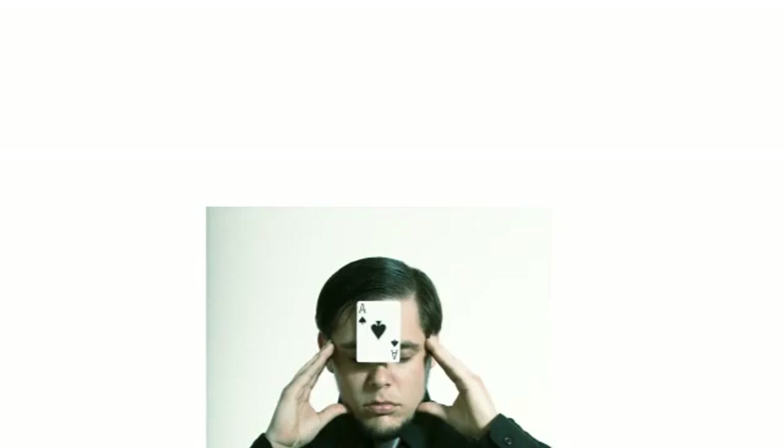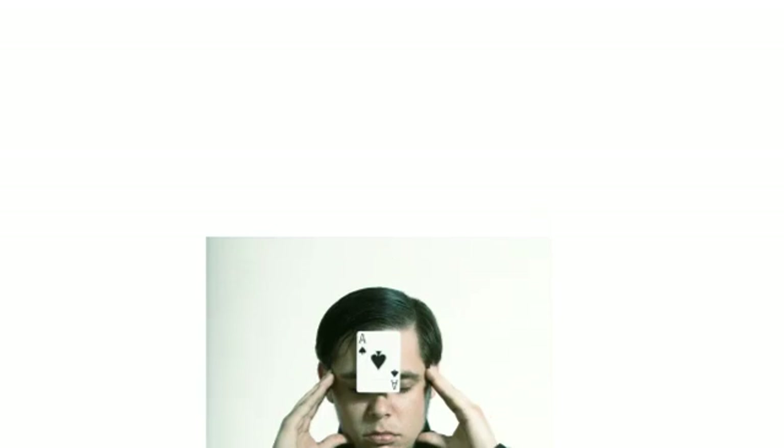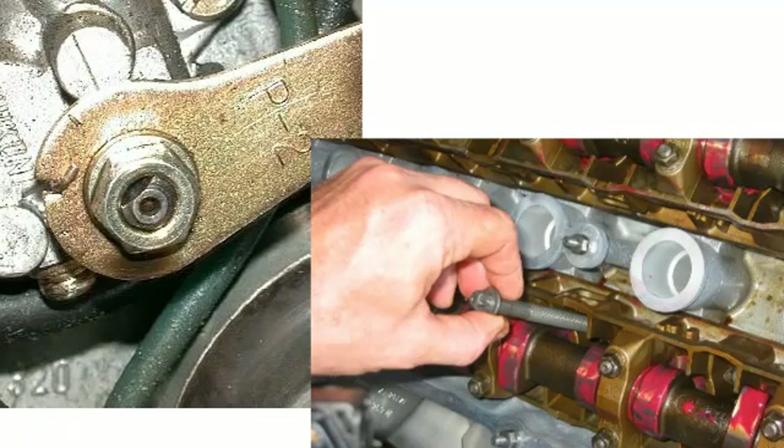Besides guessing or sensing torque tightness, another common error is simply putting fasteners on finger tight as mere placeholders, then forgetting to do the final tightening.